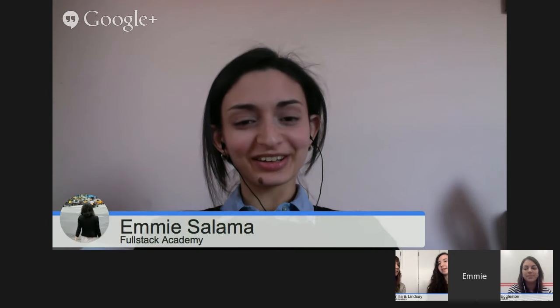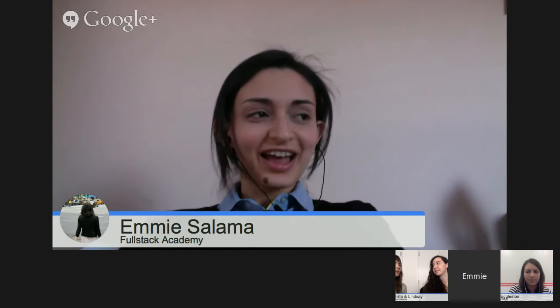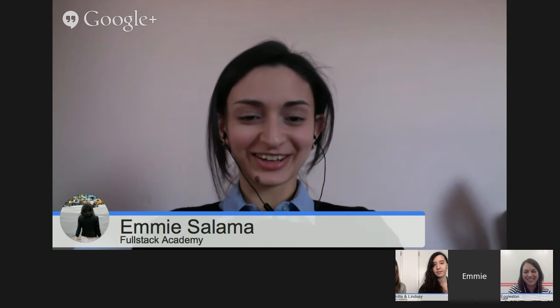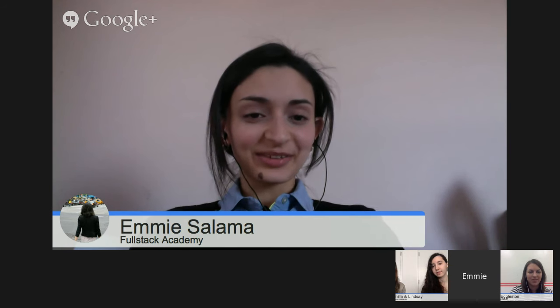That's a huge part of what sets every boot camp apart — the staff, who's actually going to be teaching you and supporting you before, during, and after. Emmy only applied to Fullstack because she was interested in their Flex program, which is the most well-thought-out of its kind. Fullstack accepted her and Nimit also gave her the opportunity to join the November full-time cohort, so she decided to jump all in rather than keep working while doing the Flex program part-time.